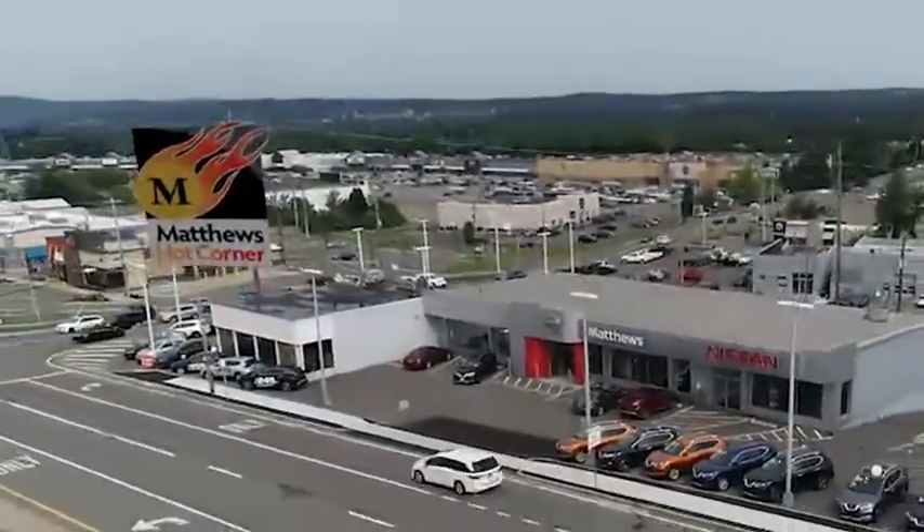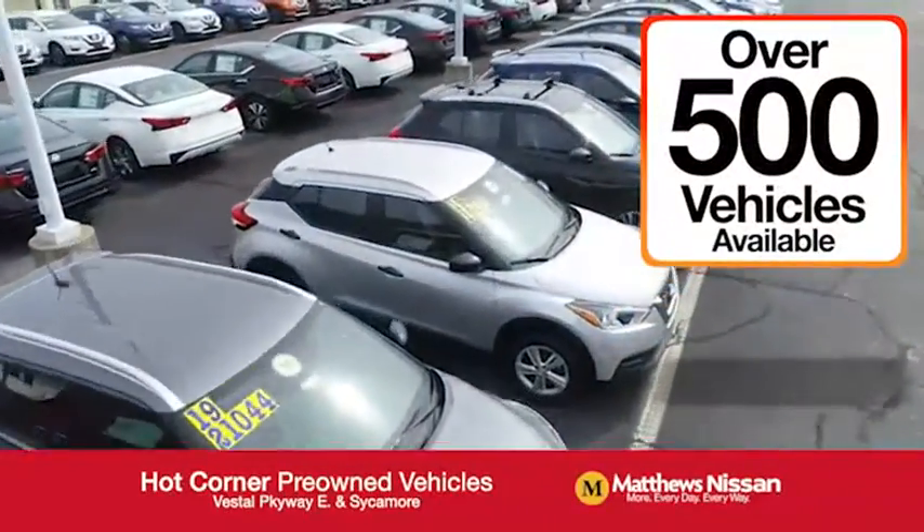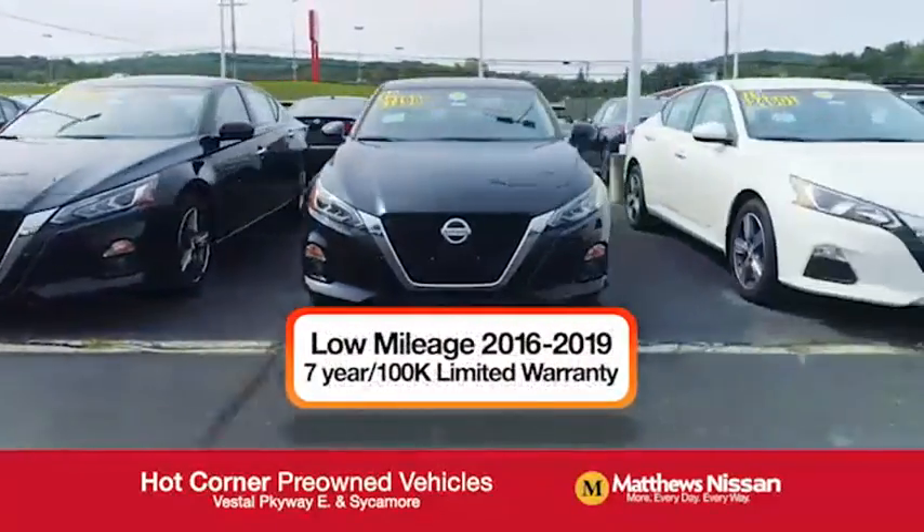At the Matthews Hot Corner, on the corner of the Vestal Parkway and Sycamore, we've got over 500 pre-owned vehicles available, including 75 factory certified Nissans, with a great warranty and free maintenance.